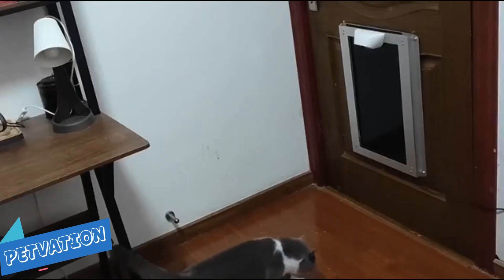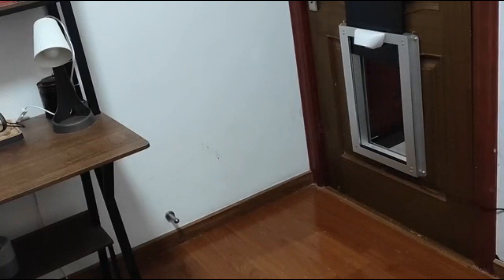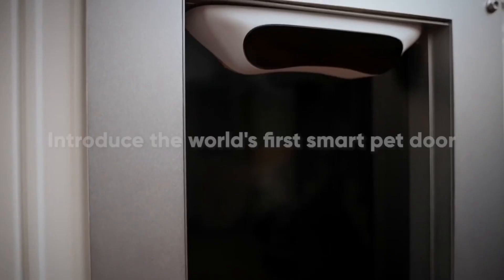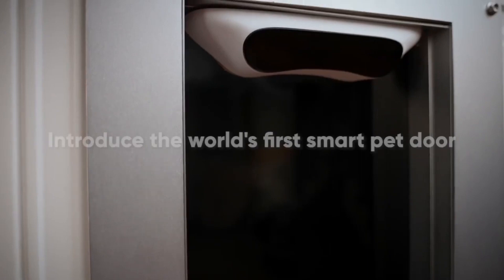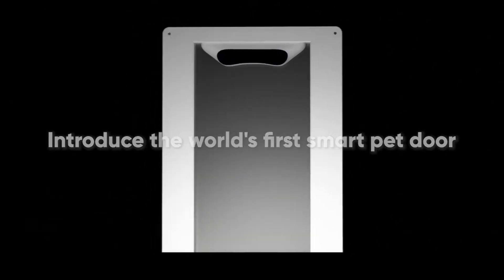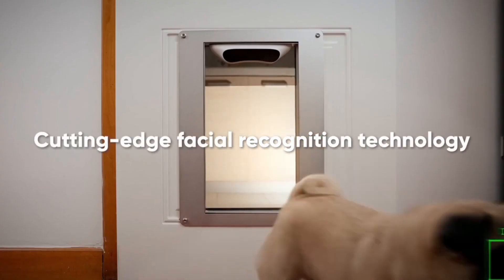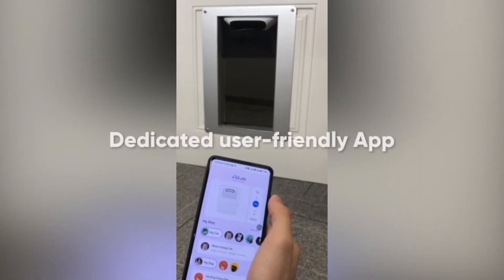Petvation: AI-powered cameras and smart sensors detect when your pet approaches the door and when they wish to enter or exit, allowing you to control when your pet comes and goes from a distance, and denying raccoons and other unwanted guests entry to your home.